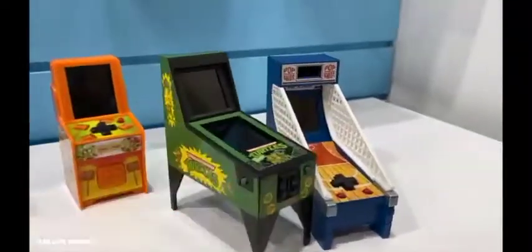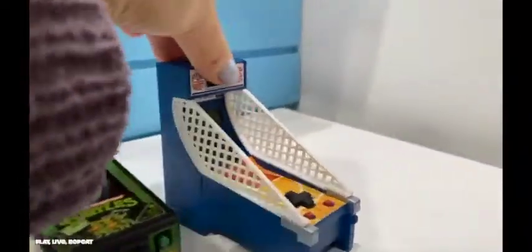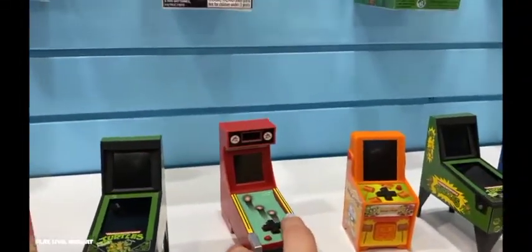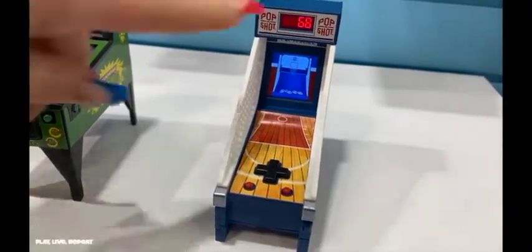New additions to the Boardwalk Arcade line will bring out the feels of childhood. I can relive my walks down the Atlantic City Boardwalk with games like Pop Shot, Skee-Ball, Whack-A-Mole, and even the Teenage Mutant Ninja Turtles pinball game.